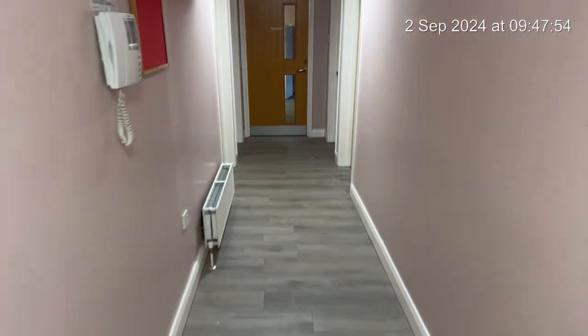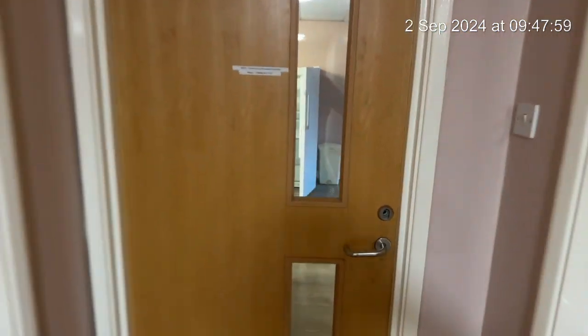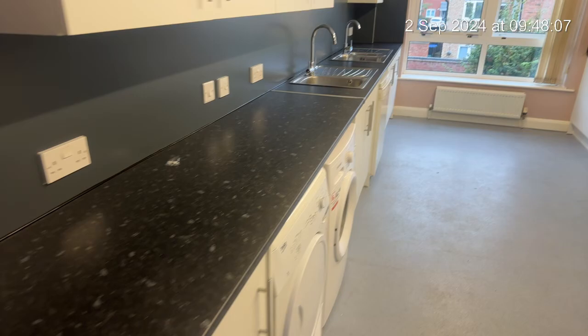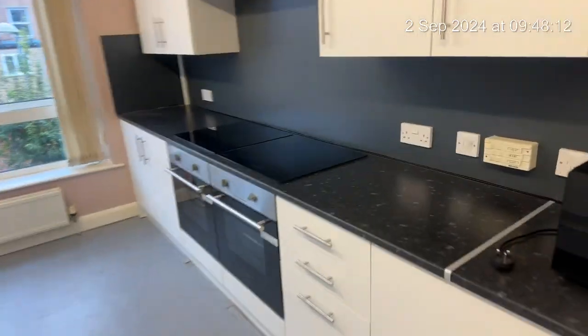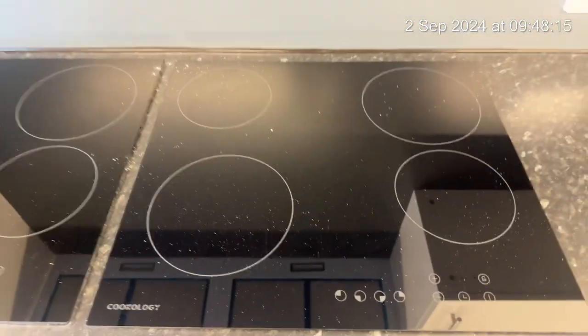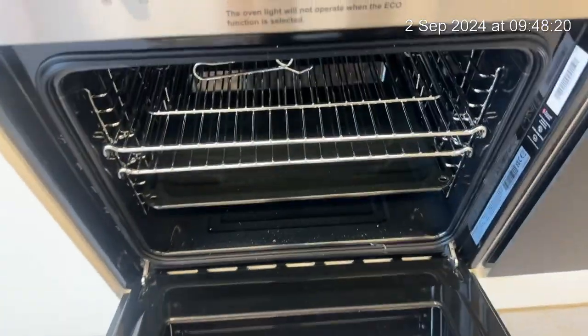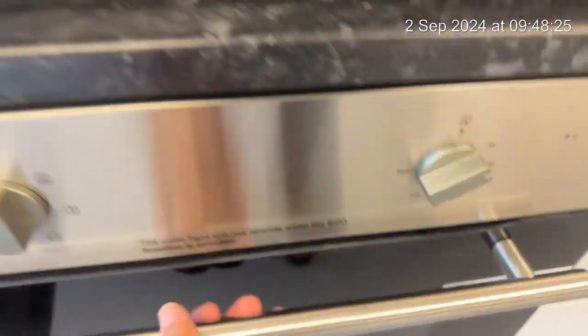So we're going to start off down here and I'm going to take you to the lounge and the kitchen area. As you can see we have a brand new kitchen here. The hobs are all new and clean, brand new ovens, all in clean condition and the glass is clean.